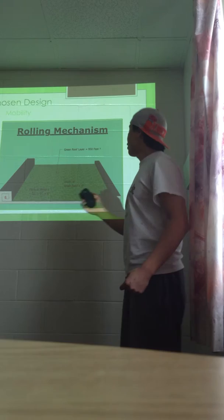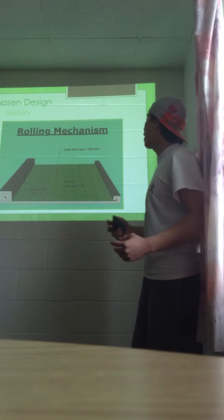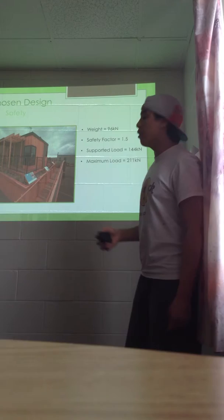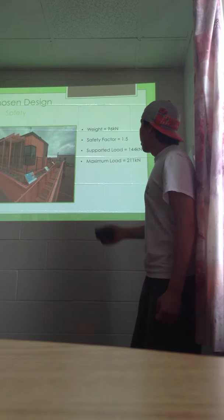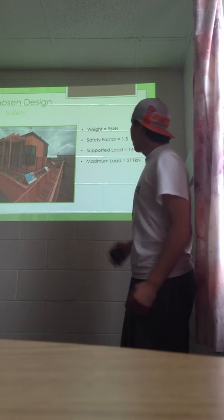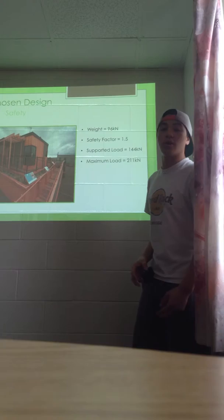This feature emphasizes efficiency in transportation, time, and space for what our green roof is required to do. Our final factor is safety. Our green roof weighs a total of 96 kilonewtons with a water absorption of 75%. It must reach a safety factor of 1.5 and must therefore support a load of 144 kilonewtons. However, the pre-existing home supports a maximum load of 211 kilonewtons, which is well above the threshold. I'll pass this off to Mike to talk about the practicality of our prototype.